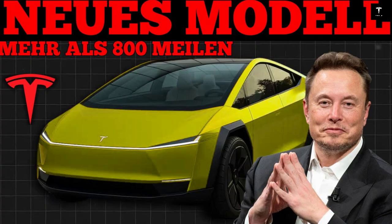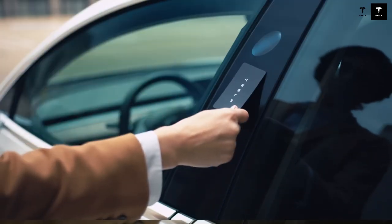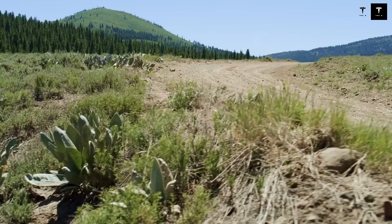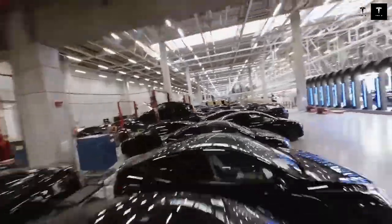The interior design follows Tesla's signature minimalism, but with clever solutions to maximize space. Despite its compact size, the Model 2 offers enough comfort for four adults and adequate luggage space for everyday use. The touchscreen-controlled infotainment center concentrates virtually all of the vehicle's functions, reducing the number of buttons and simplifying the interface. The Model 2 will also come with an over-the-air update system, allowing the car to receive software improvements, new features, and performance optimizations without the need for a workshop visit.